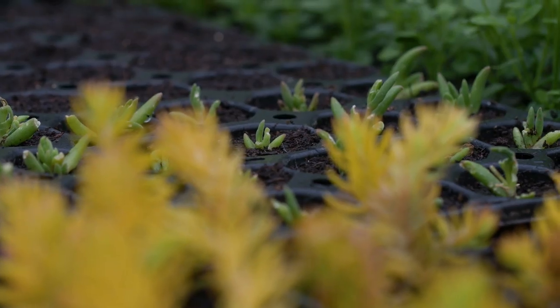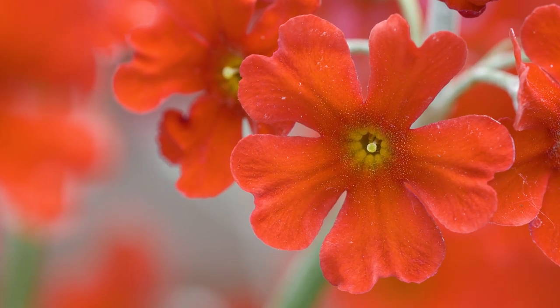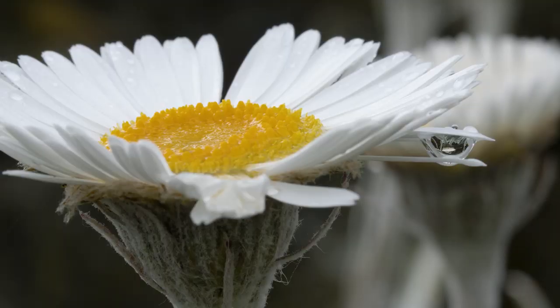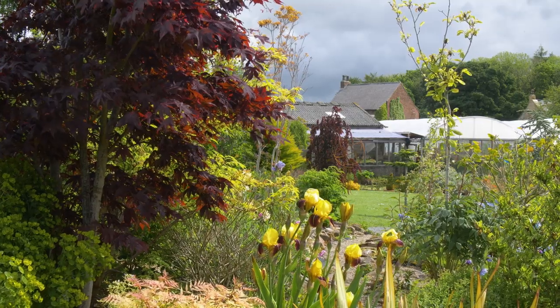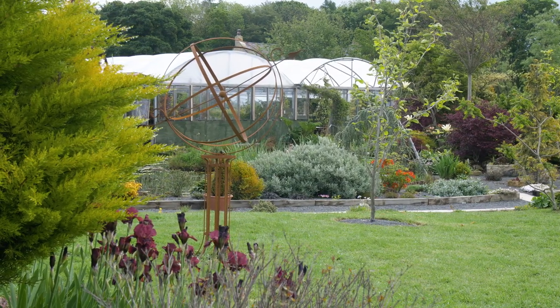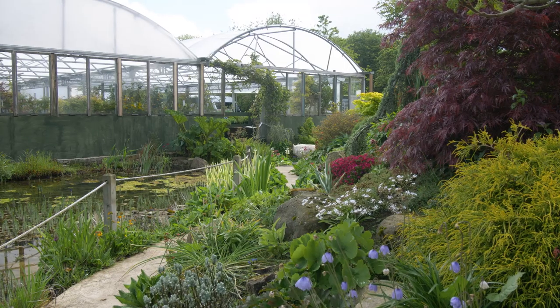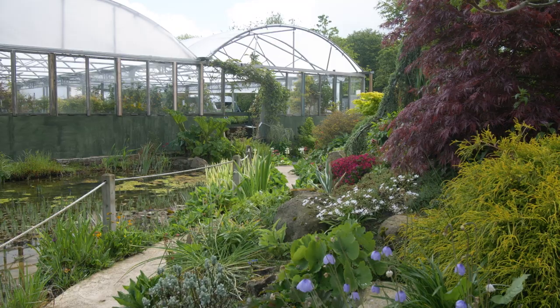We first exhibited at RHS shows in 2009 and won our first RHS gold medal at Tatton Park in 2010, which we were absolutely delighted with. Since then we've won numerous gold medals, including six RHS Chelsea gold medals and the President's Award at Chelsea in 2015, which was a huge achievement and a real honour to win.